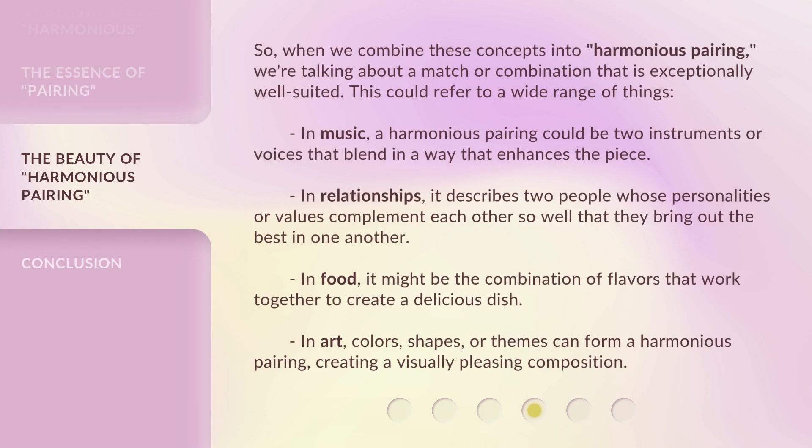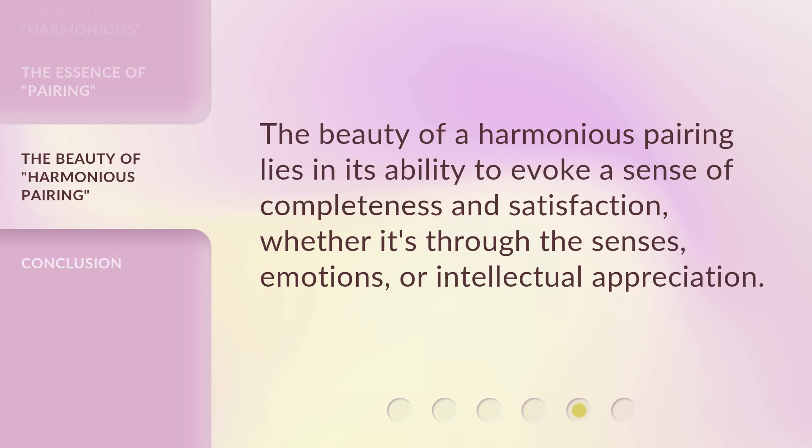So when we combine these concepts into harmonious pairing, we're talking about a match or combination that is exceptionally well-suited. This could refer to a wide range of things. In music, a harmonious pairing could be two instruments or voices that blend in a way that enhances the piece. In relationships, it describes two people whose personalities or values complement each other so well that they bring out the best in one another. In food, it might be the combination of flavors that work together to create a delicious dish. In art, colors, shapes, or themes can form a harmonious pairing, creating a visually pleasing composition. The beauty of a harmonious pairing lies in its ability to evoke a sense of completeness and satisfaction, whether it's through the senses, emotions, or intellectual appreciation.